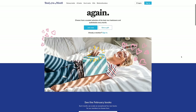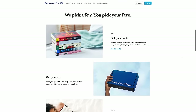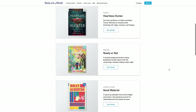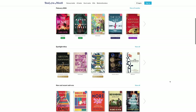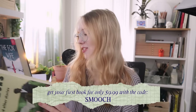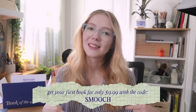Book of the Month is a book subscription service that aims to help you discover books by new and debut authors that you wouldn't have found otherwise. There are five to seven books each month that you can choose from. You can also add an additional backlist book to your box at a discount, and the books get delivered right to your door in one of these really cute boxes. You still have time to get a February box — you can get either of these books or any of the other great picks for only $9.99 using the link in my description box and the code SMOOCH. Thank you so much Book of the Month for sponsoring today's video.